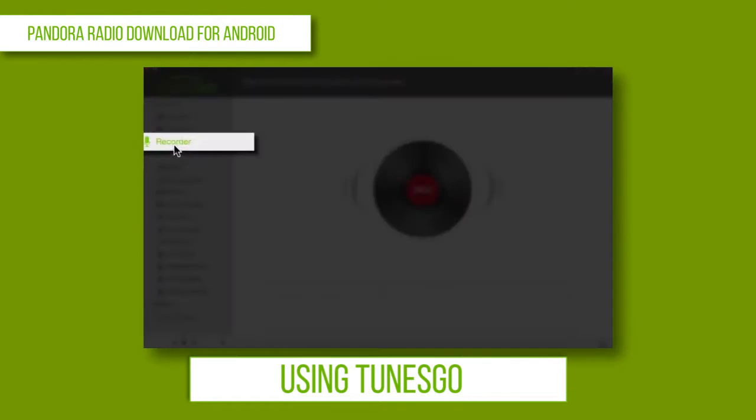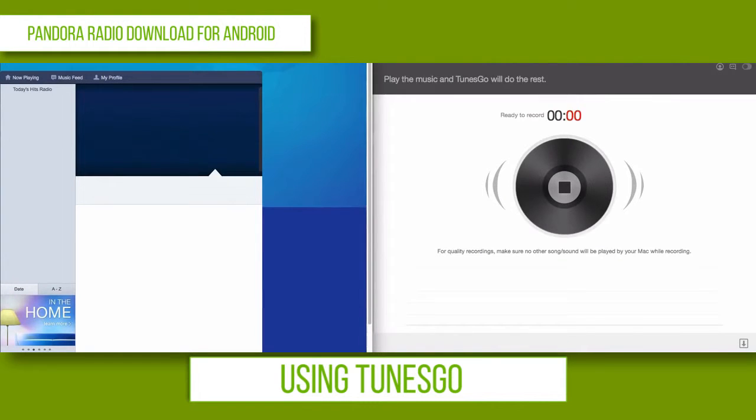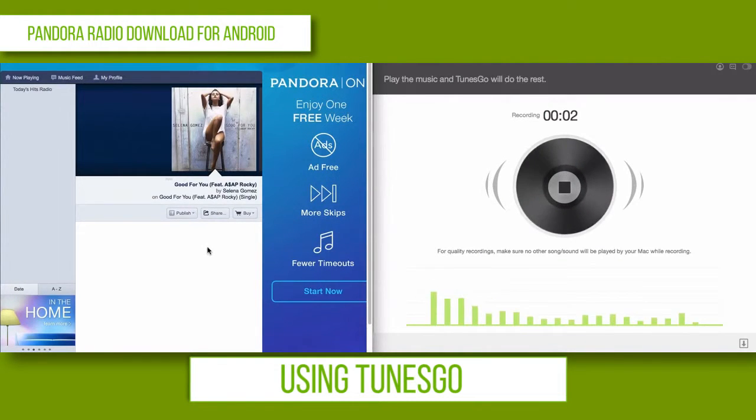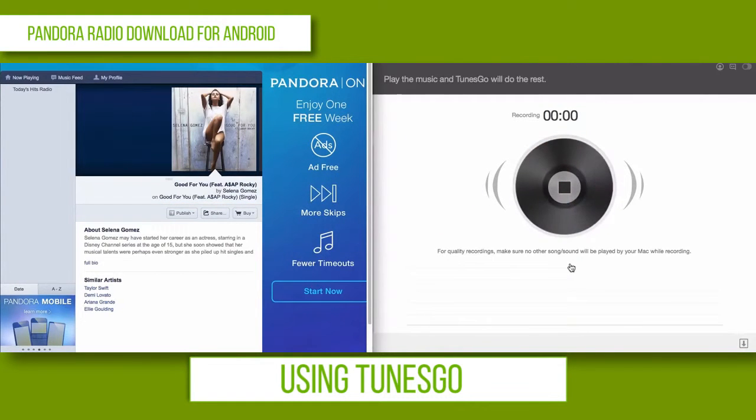Go to Record and click Record. Go to Pandora's website and search for the song or band you want to hear. Once you find your music, click the song you want to hear. Once you click your song, Wondershare TunesGo will start recording your song.